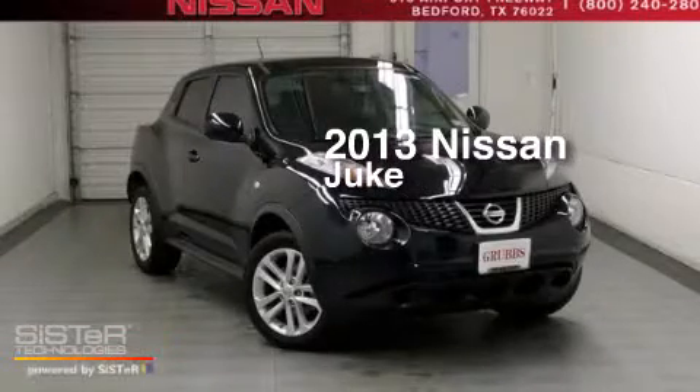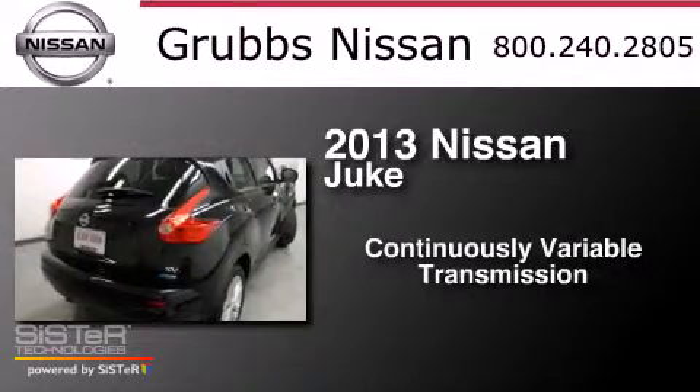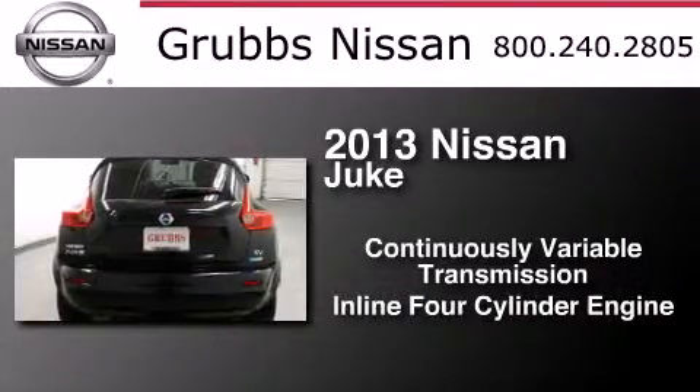This is a 2013 Nissan Juke. This crossover has a continuously variable transmission and an inline four-cylinder engine.